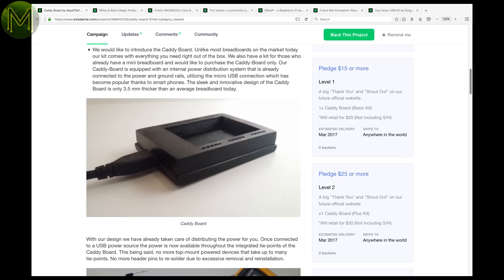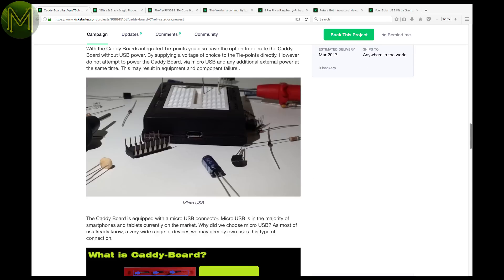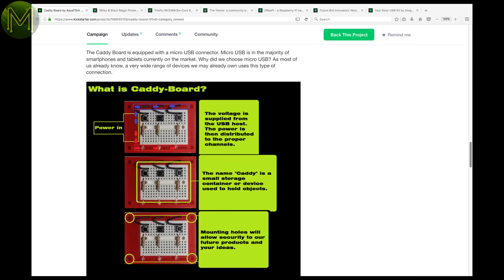Kickstarter is a bit slow this week — must be some holiday period coming up. The Caddy Board is a simple enough idea: it's a caddy to house a small breadboard, but it also supplies a 5-volt rail.